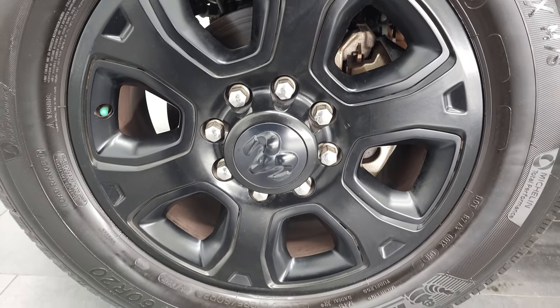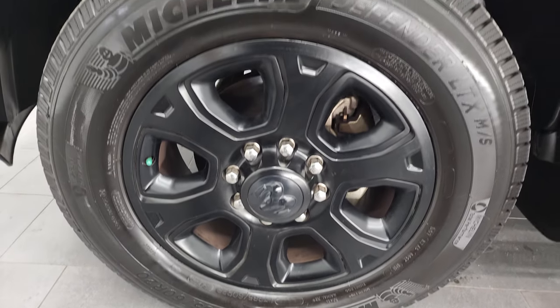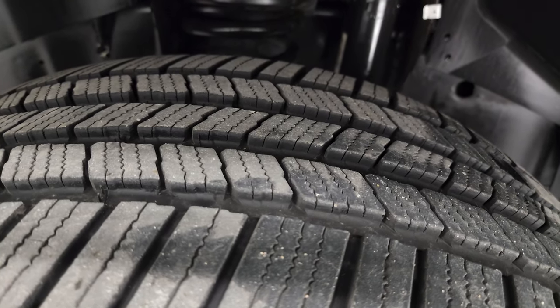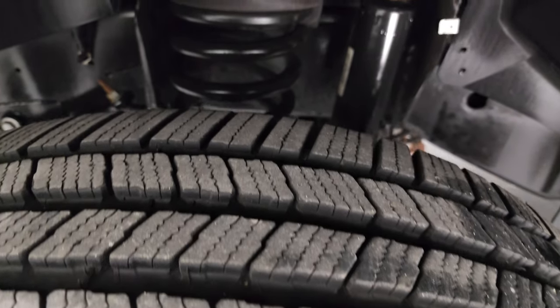This one comes with the 20-inch painted alloy rims and Michelin Defender LTX tires — these are LT 285/60R20s — and I would say they have a really good amount of tread left, probably 70 to 80 percent, maybe even a little bit more.